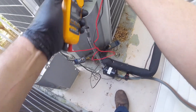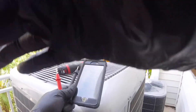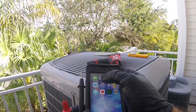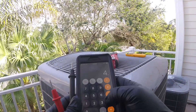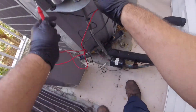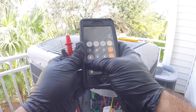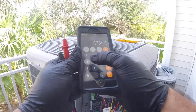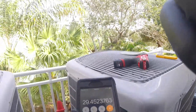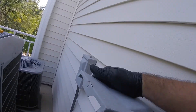I'll test this cap out. We got 4.58. We'll divide that — 4.58 divided by 0.2652 equals about 29 microfarads. It's kind of low. We're going to replace this capacitor.